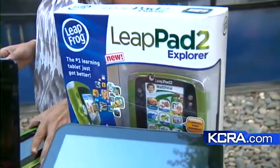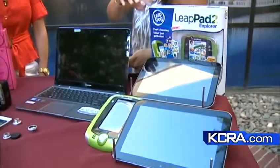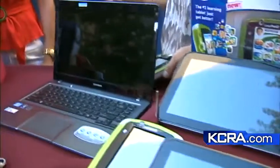Are there deals to be had on this kind of stuff? The LeapPad is $99. The Excite from Toshiba you can find at different price points starting around $350 and up. You can search for bargains and deals — there are lots of ways to do that.